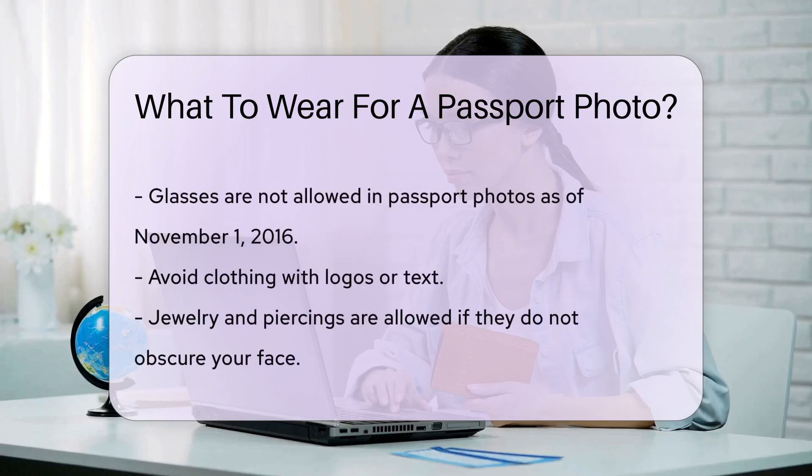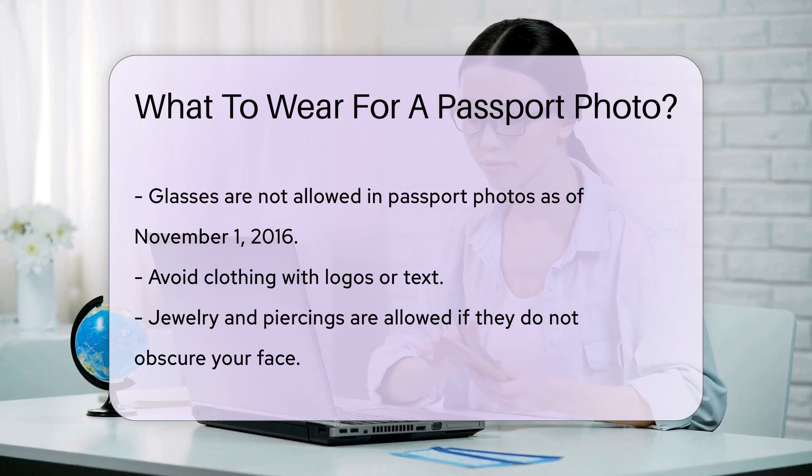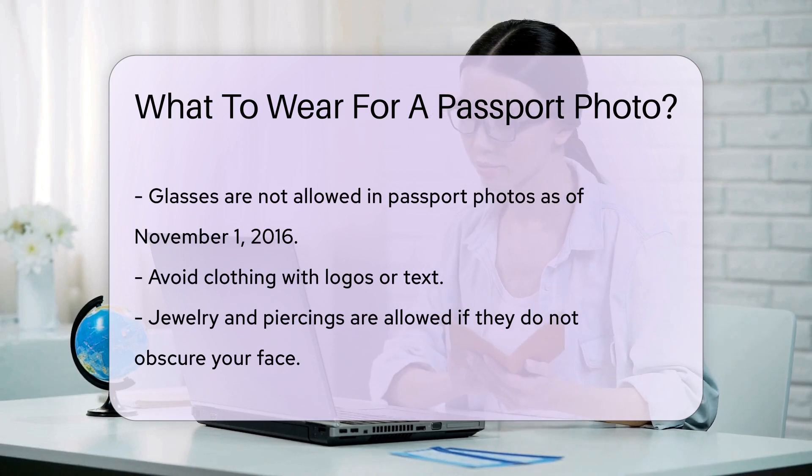Glasses should not be worn in your passport photo. As of November 1st, 2016, glasses are not allowed in passport photos to avoid glare and shadows.